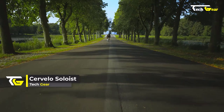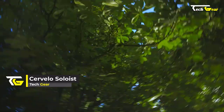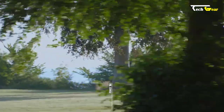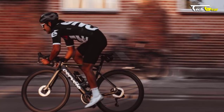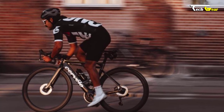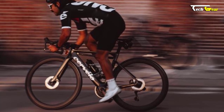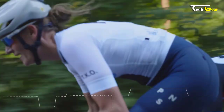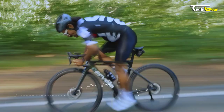The Cervelo Soloist is a game-changing bicycle designed to cater to the needs of avid riders and racers looking for high-performance bikes that can handle various terrains. One of the standout features of the Soloist is its B-Bright 47 bottom bracket, which was first introduced in the R5CX model. This innovative design ensures that riders who cover long distances regularly can enjoy a smooth and efficient ride without constant maintenance.